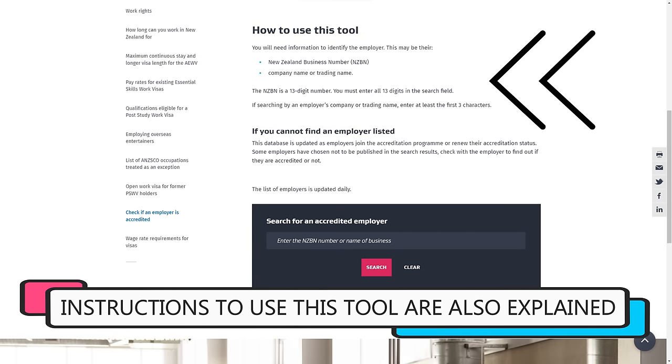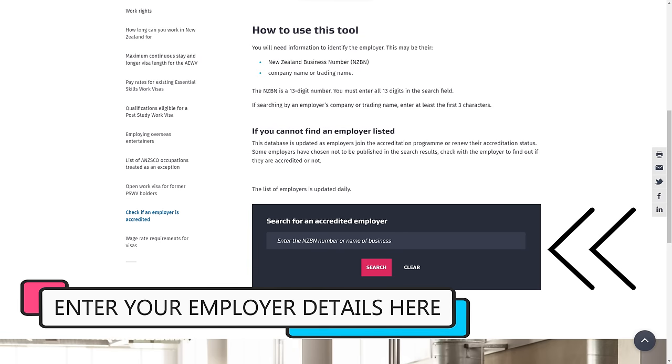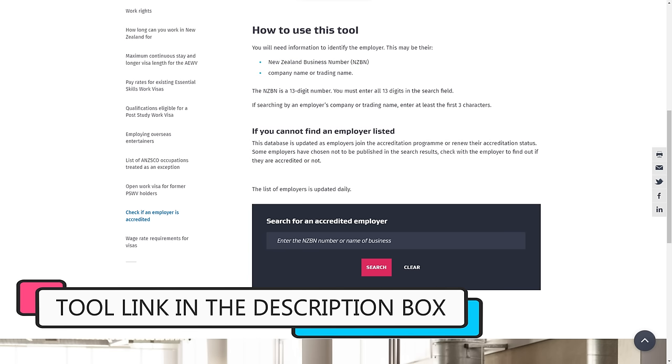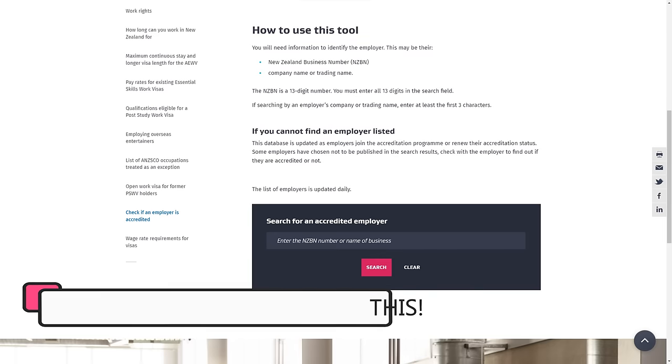There's a dedicated tool on the New Zealand immigration website that allows you to check if an employer is accredited or not. It even has instructions on how to do so — you just enter your employer's details and the tool will tell you if they are listed as an accredited employer. I'll add a link to this tool in the description box below.